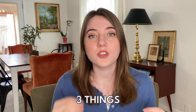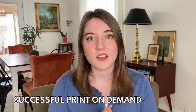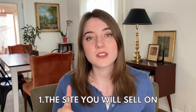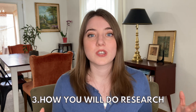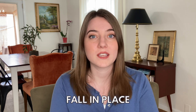There are really only three things that you need to have in place to be able to start and create a really successful print-on-demand business. The three essential parts are: one, the site that you're going to sell on; two, how you are going to design and create your products; and three, how you're going to do your research and find what types of products and niches to sell. Once you have all of that figured out, everything else in your print-on-demand business is going to fall in place.